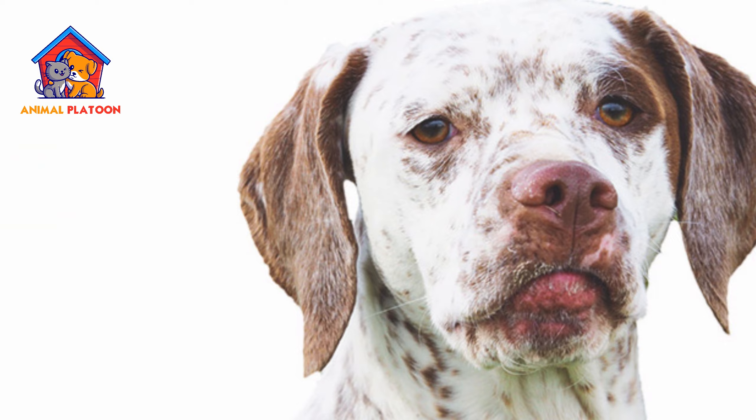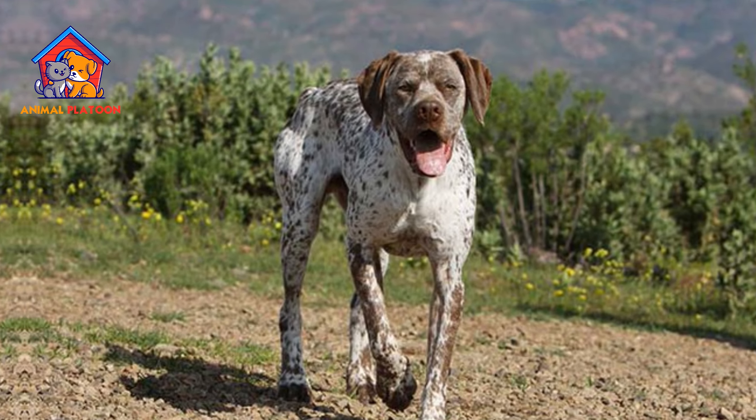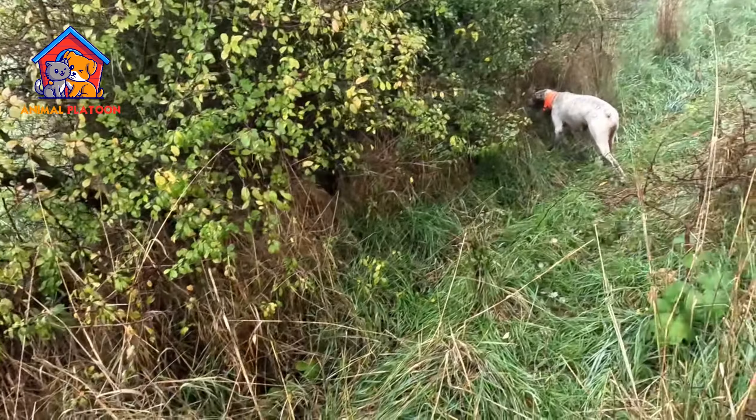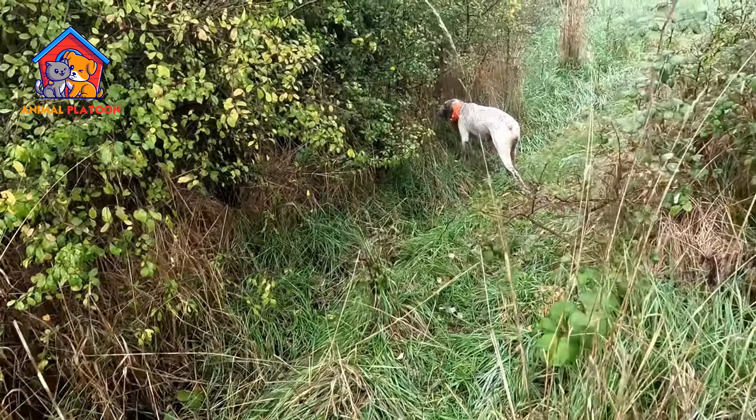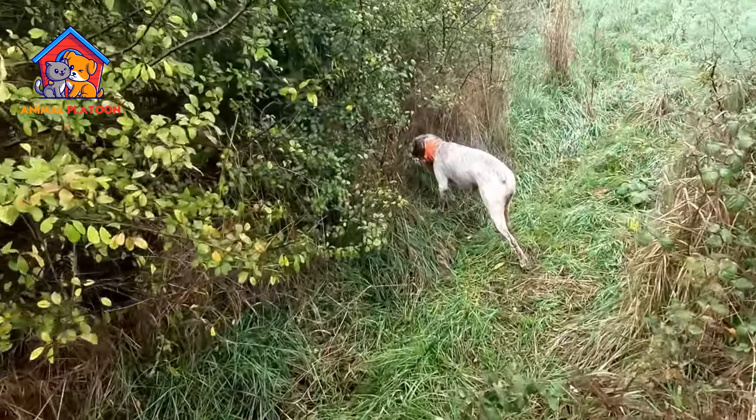Pros: Excellent hunting skills. The Brac du Bourbonnet is renowned for its exceptional hunting abilities. They have a strong instinct for pointing and retrieving game, making them an excellent choice for hunters.